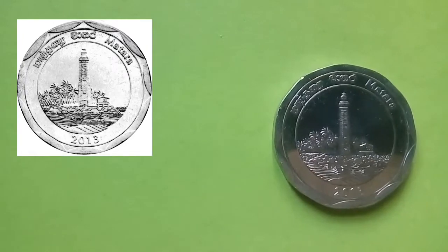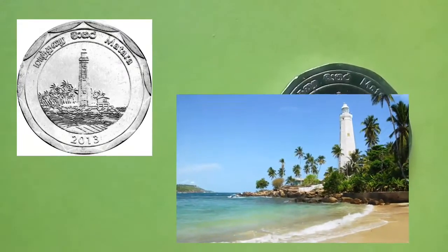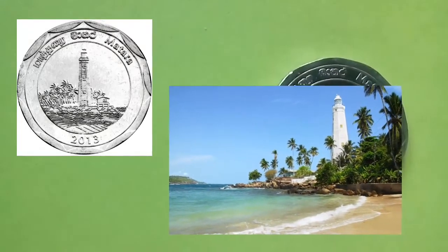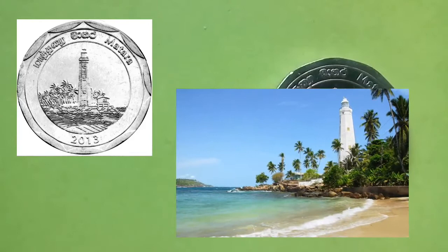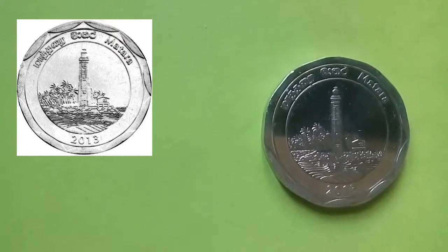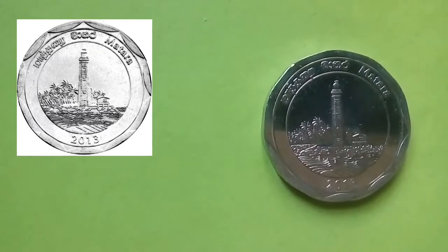This coin is from the southern city of Matara. The coin depicts the Dondra Head Lighthouse, one of the tallest in South Asia. Dondra in the local language means the city of gods. The lighthouse was designed by Sir James Nicholas Douglas, who earned a knighthood from the Queen for his design abilities.